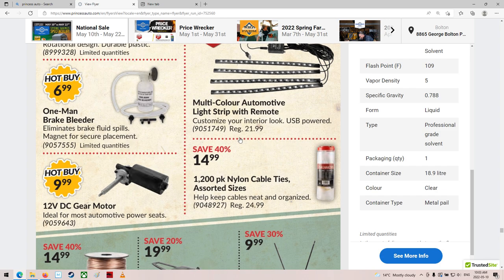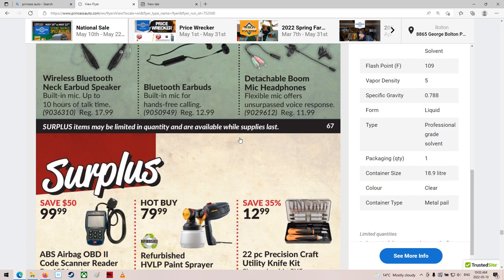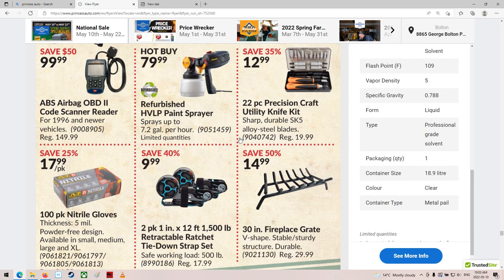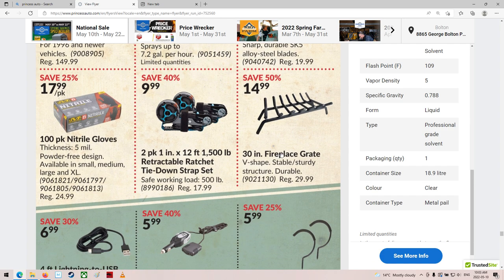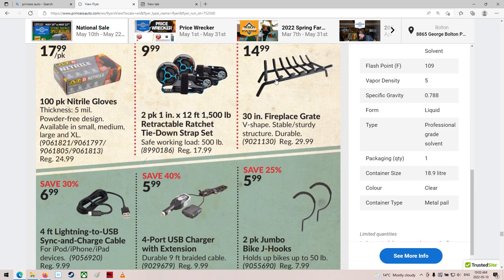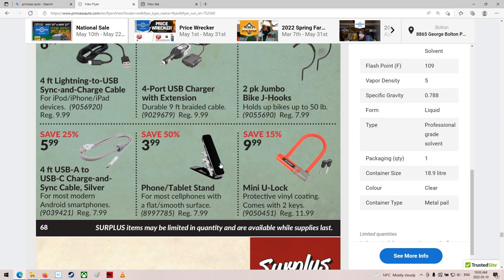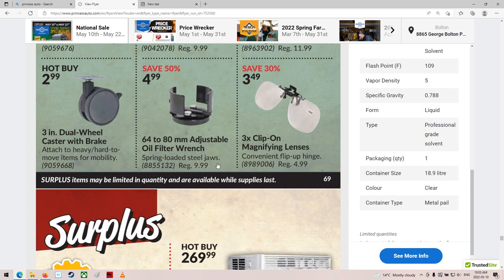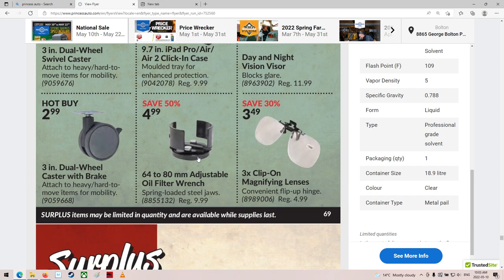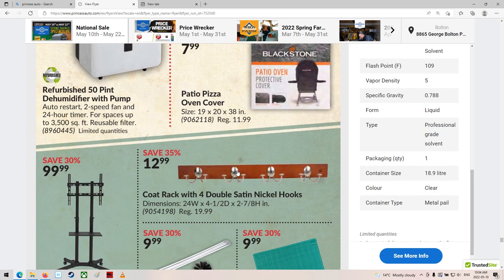LED strip lights. One-man brake bleeder. Some electronic-y sort of stuff — I don't know if this one is it, but they used to be so loud when you use them. Fireplace grate — that's a great little grate for $15. Phone tablet stand, okay. Self-adjusting oil filter wrench — neat little one, wraps around the thing. Air conditioners — oh boy, we'll be back into that season soon, won't we?